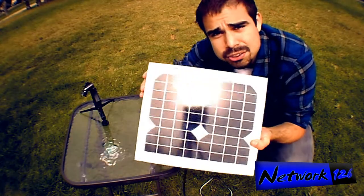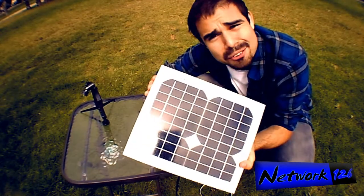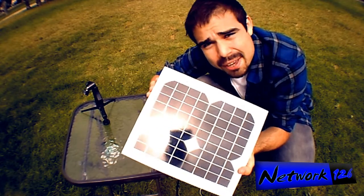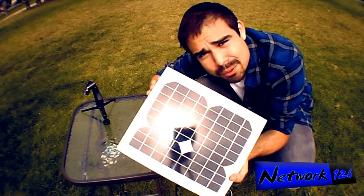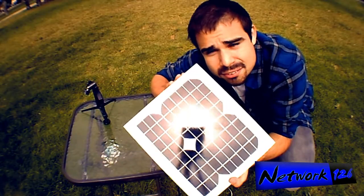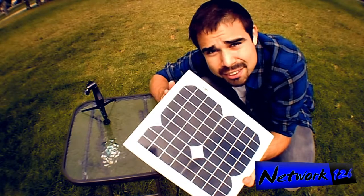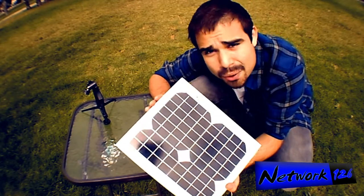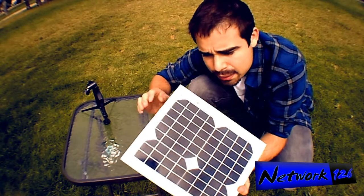This solar panel, as I said before in a previous video, costs about $30 on eBay. I really wish I sold these — I would be making a lot of money right now. Any brand will do; just find the cheapest one that you can find.